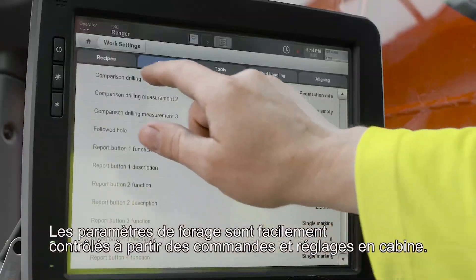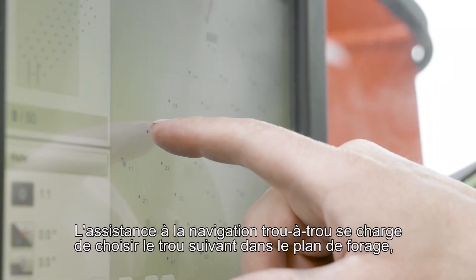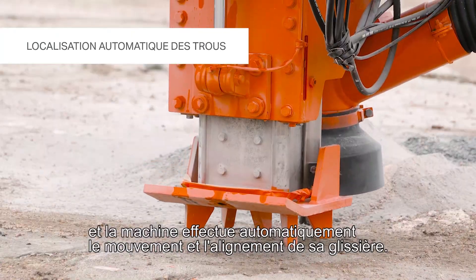The drilling parameters are easily controlled from drilling recipes. Hole-to-hole navigation automatics takes care of choosing the next hole from the drilling pattern, and the machine performs the movement and aligning automatically.